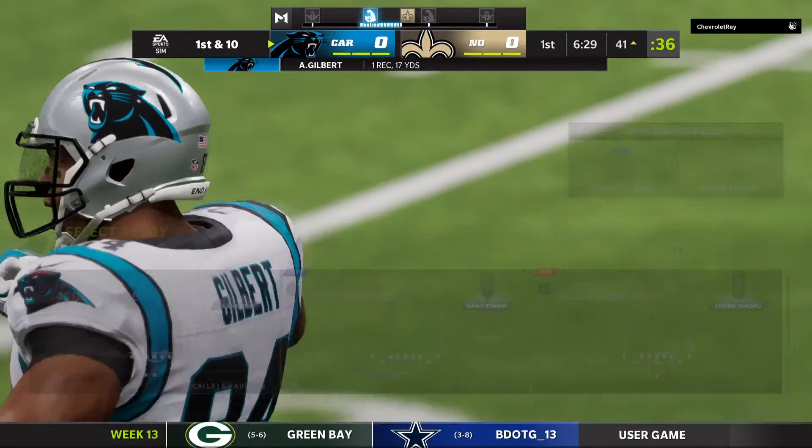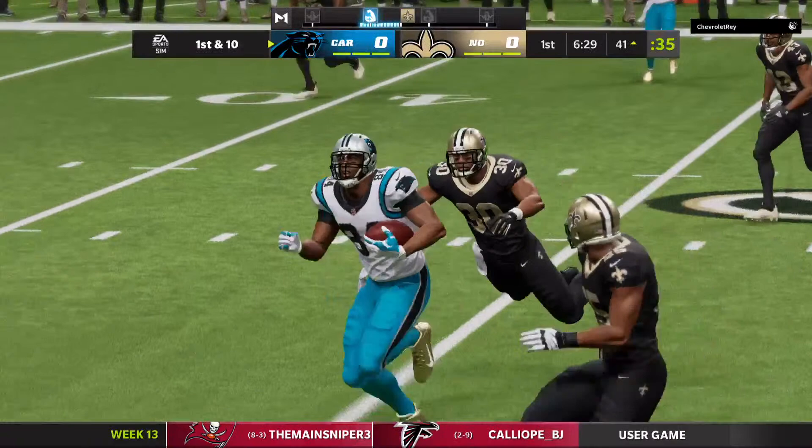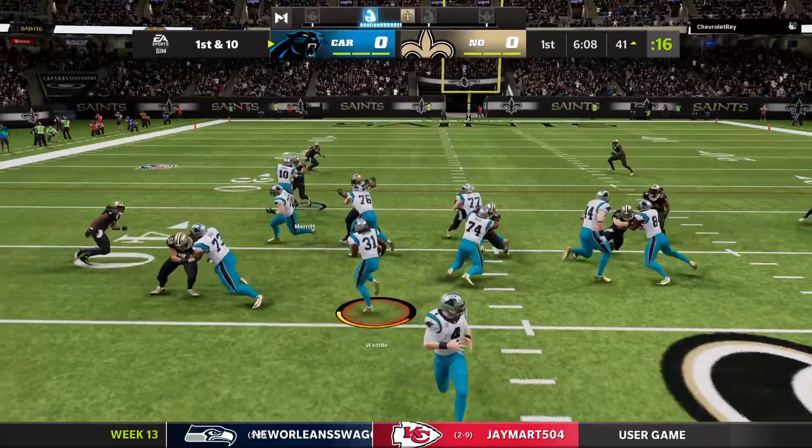He has good pass-catching abilities, and if they're able to continue to find him here in the early going, I think it'll help out his teammates out on the perimeter. You can take the big shots later if he occupies their attention. He'll get a nice chunk there on the first down run, and it's second and four.